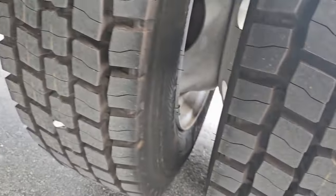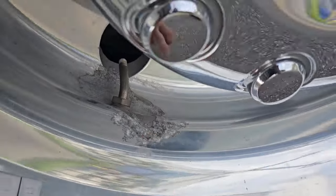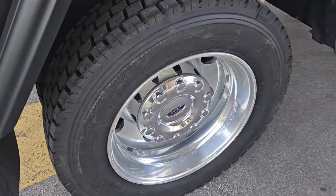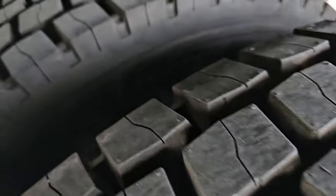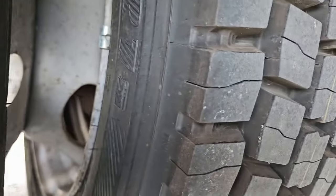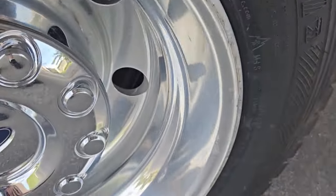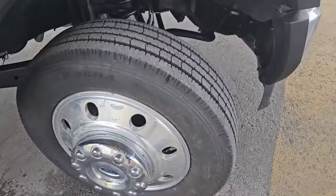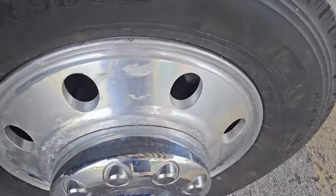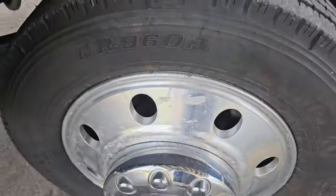Brand new tires — rims are clean and in great shape, does have some wear and tear as they were takeoffs from another vehicle. Does have a couple scratches, some wear and tear, but overall in very nice condition. We'll take a look at the rear tire on the passenger side — tire's brand new, both of them are brand new. You can see the little lines, brand new. Rim is clean and in good shape, does have some imperfections. Front passenger side tire is in brand new condition, looks very nice. Rim is clean and in great shape but does have some scratches and imperfections — takeoffs from another vehicle — but overall in very nice shape, beautiful condition.